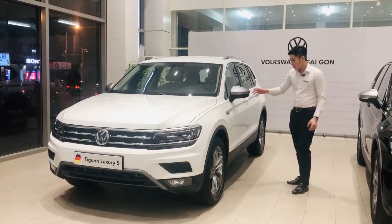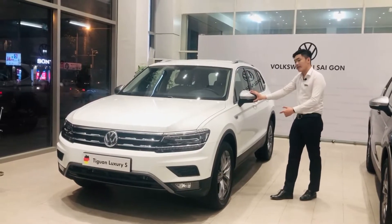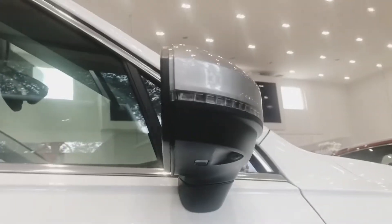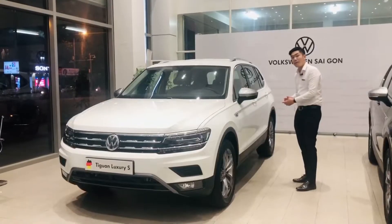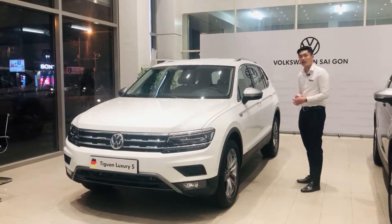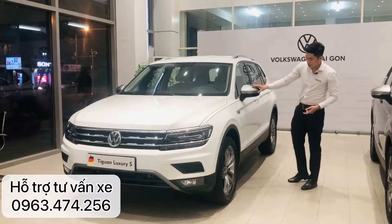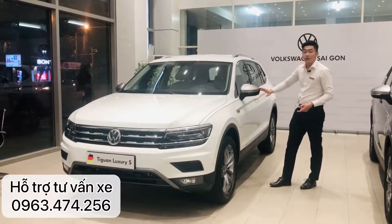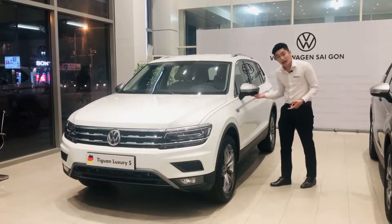Về cụm đèn hậu, đây là nét đặc trưng tại thị trường Việt Nam: cụm đèn hậu sẽ luôn cùng tiệp màu với màu mâm xe, tạo nên điểm nhấn khác biệt cho phiên bản T1 này. Ở đây cũng sử dụng hệ thống gương điện tử, chỉnh điện và camera 360.